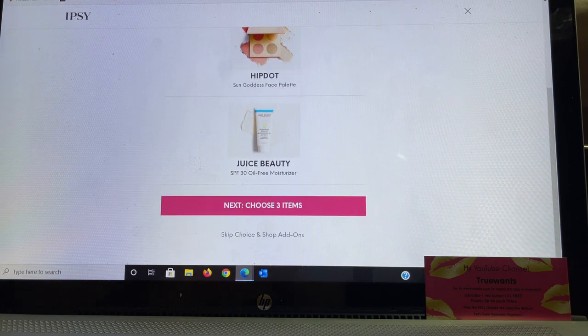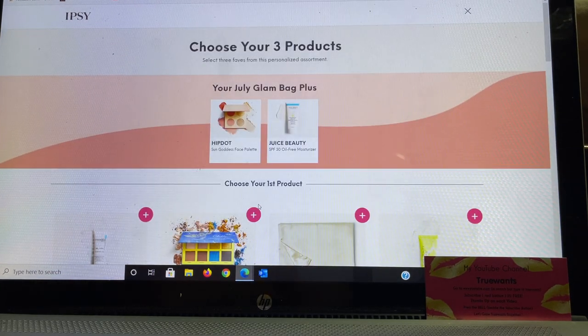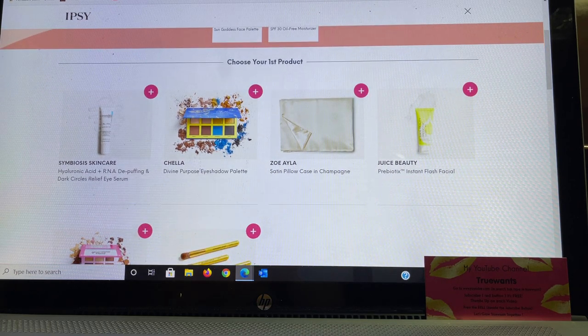The next step is we can choose the next three items in our bag, or we can skip choice and go right to add-ons — so if you want to keep your bag a mystery, they give you that option. But we're going to check what those other choices are. They divide it up into three sections, and in the first one we get to choose out of six products which one we want.